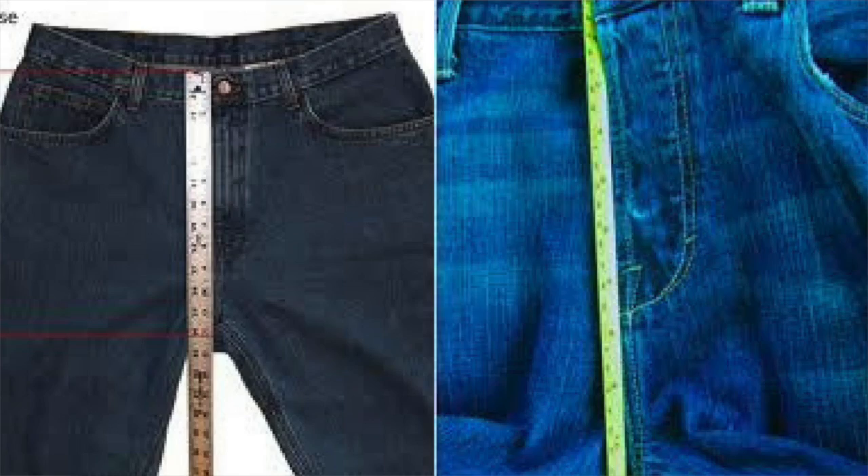Now the second area to pay attention to is one us guys often overlook — that's the rise. The rise is the measurement between your crotch and the top of your waistband. The reason why this is important is because the rise can affect how long your torso looks in comparison to your legs. For shorter guys, I suggest you go with a higher rise, which tends to elongate the look of your legs. For fellas with a couple extra pounds, I would suggest a lower rise to accommodate that extra weight. For everybody else, ask the salesperson or look for a medium rise.